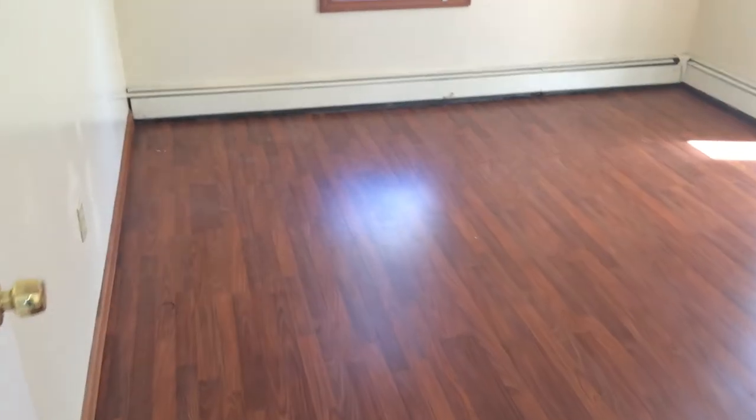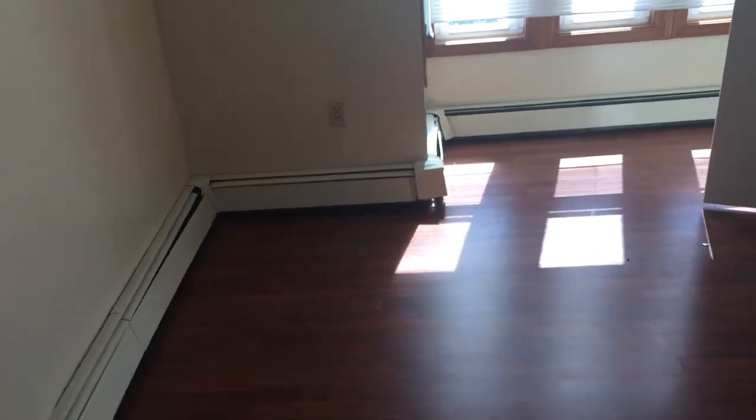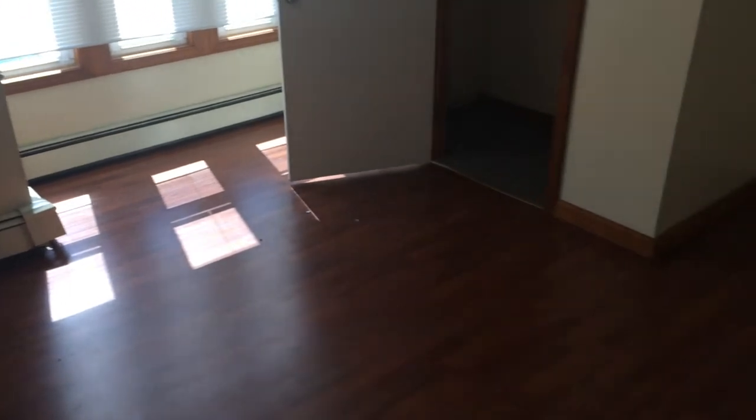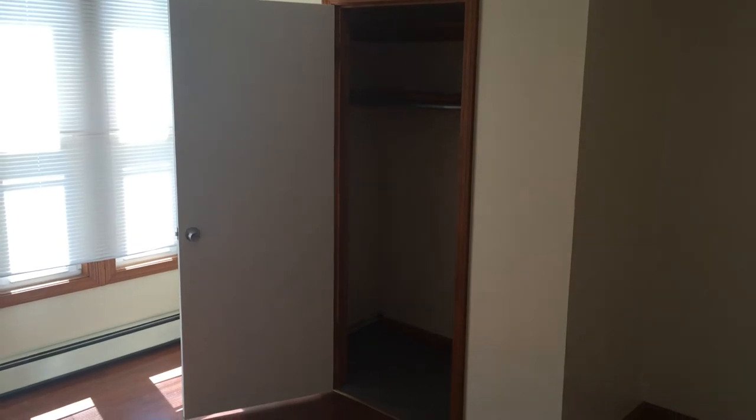Here we have our first bedroom, which is a very good size — easily fit a king-size bed in here. Straight ahead, we have a closet with two shelves and a rack.